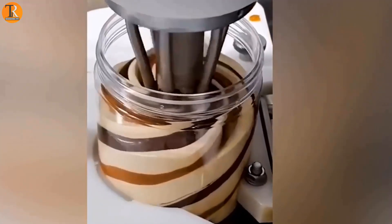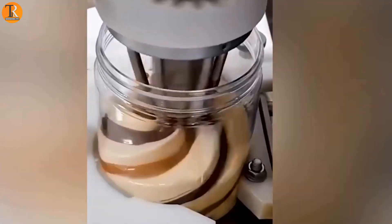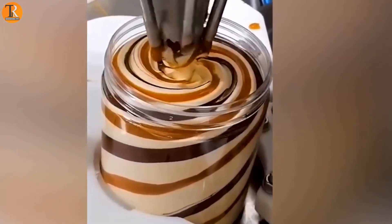It's so astounding and satisfying how the glass is filled with drinks from the bottom to top.